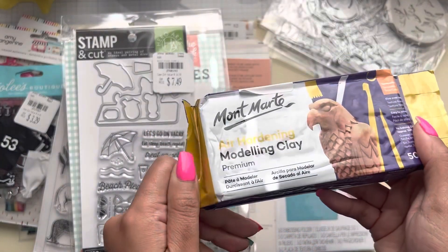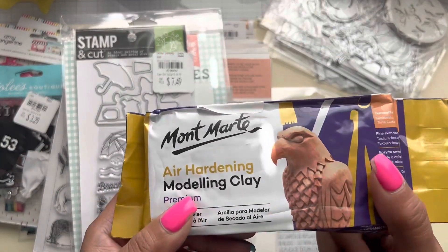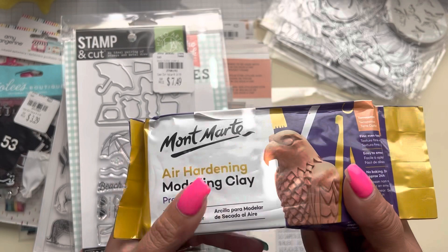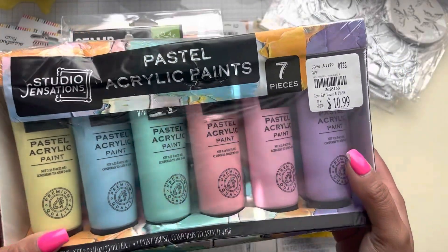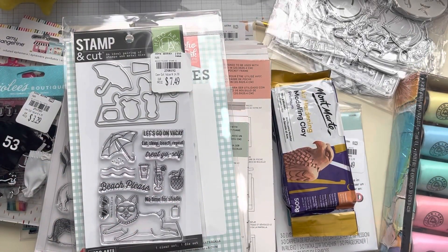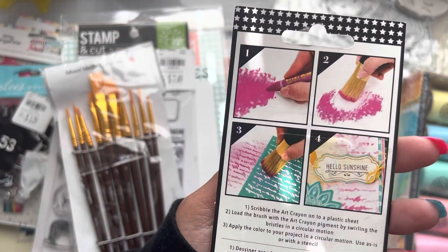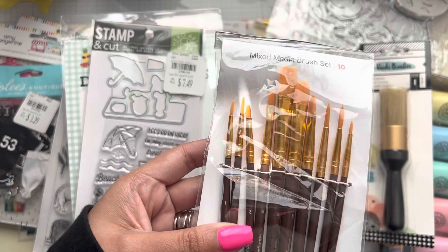Then I got this air-drying clay. I figured I could try to do more cabochons and don't have to worry about putting them in the oven — I can just paint the cabochons whatever color I want. I'll try that out. Then I got a pack of acrylic paints because I barely have any color options, and these are pastel colors. And I got this brush — it's like a stenciling brush. I want to try this out and see how I like it. And then I got some other paint brushes as well.